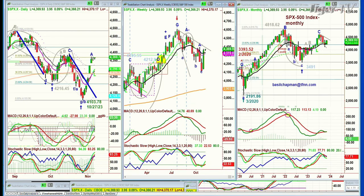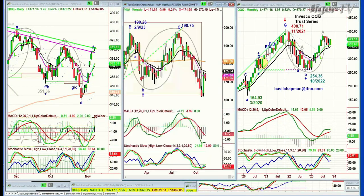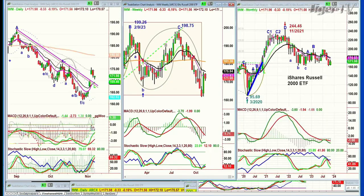Look at the QQQ in that down channel — it's just trying to break above it. Very good action, at 171.26, up 2. The IWM, which wasn't acting very well yesterday, is trying to rally today; it's down 31 cents at 172.